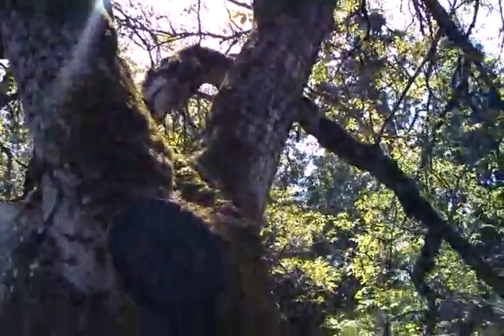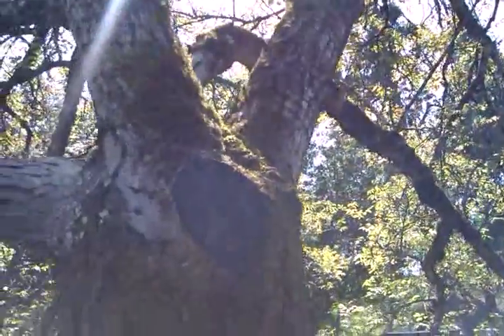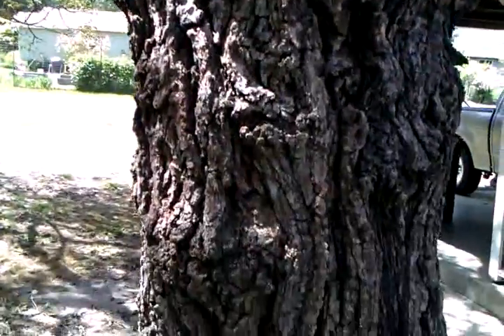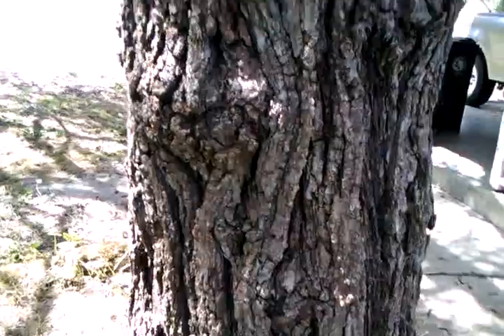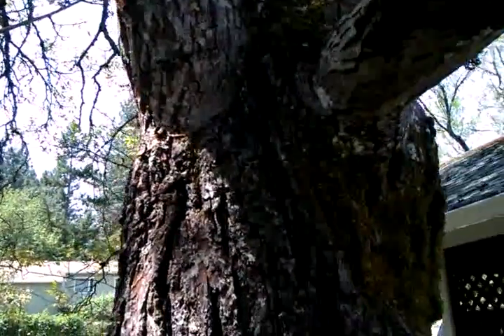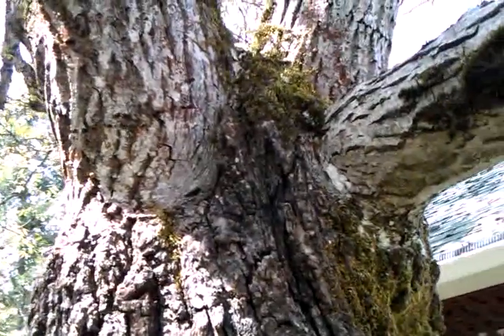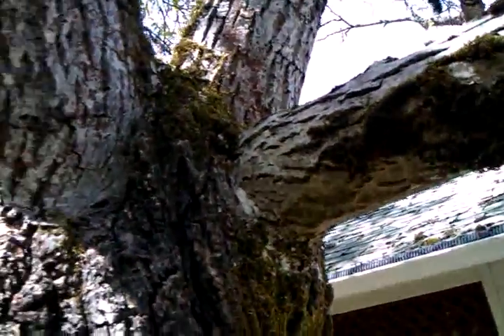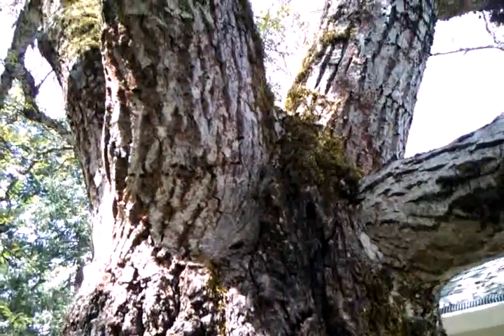All these limbs in there are limbs off of English walnut, so you can see how the bark pattern changes — it's really rough and textured there, and then right in there it kind of smooths out, and you can see how each one of those limbs are all grafted in, and the bark changes to English walnut.